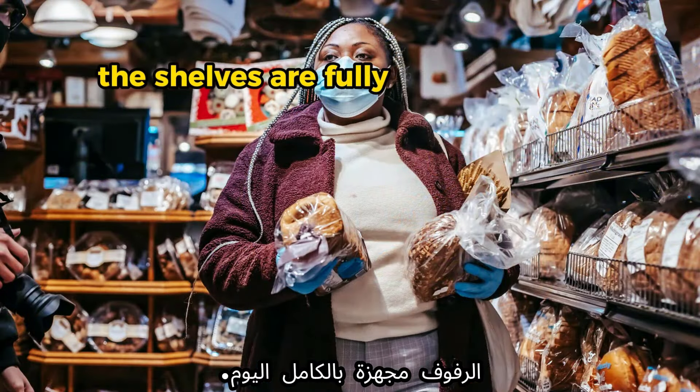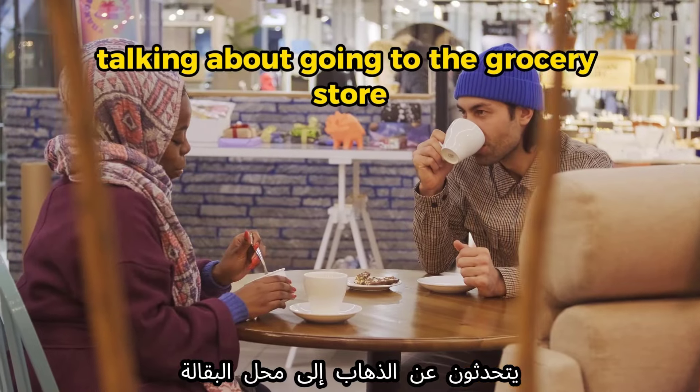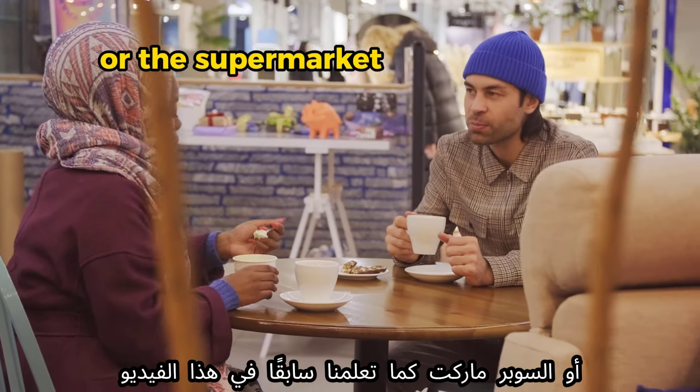The next word is 'brand.' Example: 'I prefer this brand of coffee.' Another example: 'They have a variety of brands to choose from.' Now we're going to simulate a simple conversation between two characters talking about going to the grocery store or the supermarket.